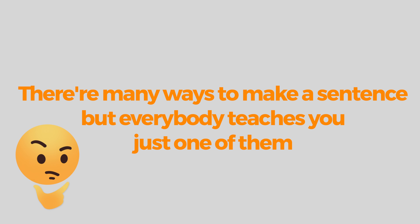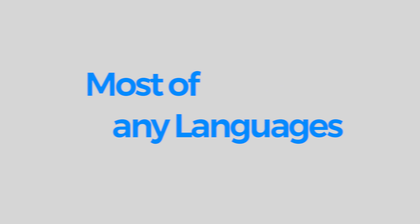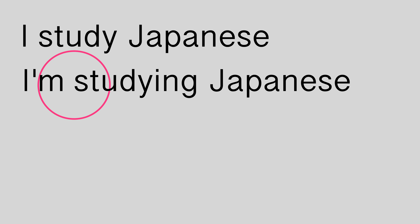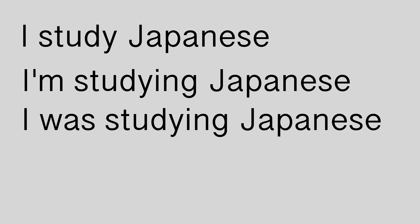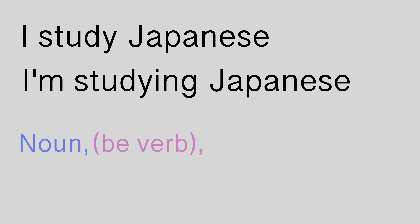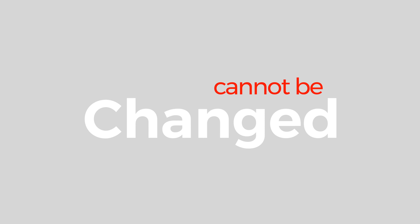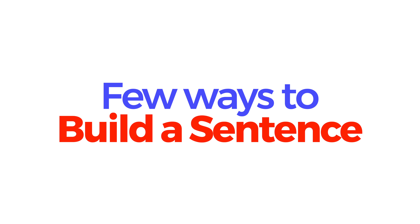What do I mean? In most languages, a simple sentence may have one grammar structure. For example: 'I study Japanese,' 'I am studying Japanese,' 'I was studying Japanese.' Noun, be verb, verb, and object in English — but this structure cannot be changed. When it comes to a particular sentence in Japanese, it has a few ways to structure the grammar, but they're all correct. Let's dig into that.